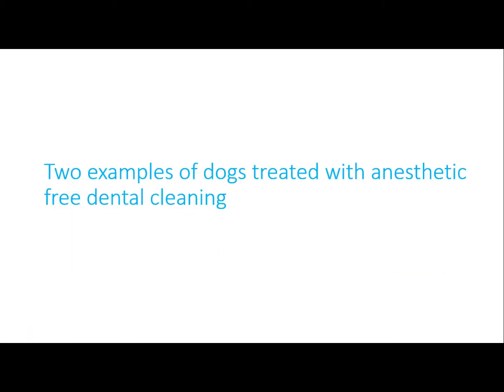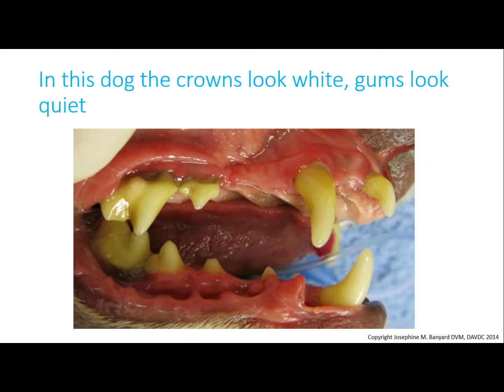Now I want to show you a couple of cases of anesthetic-free dental cleaning performed on two small breed dogs. If you look at this patient, the crowns look reasonably white, but let's look closer.